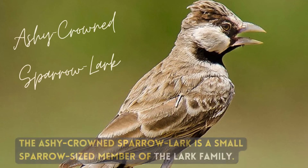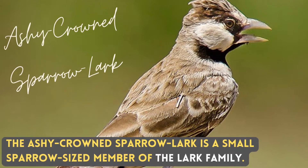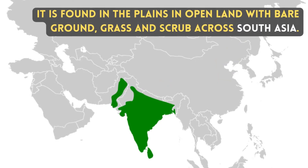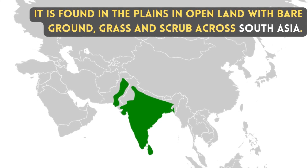The Ashy-Crowned Sparrow Lark is a small sparrow-sized member of the Lark family. It is found in the plains in open land with bare ground, grass and shrub across South Asia.